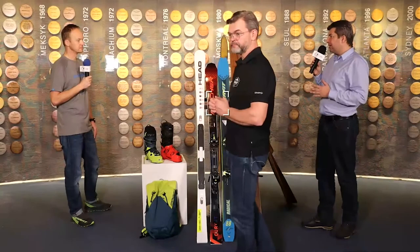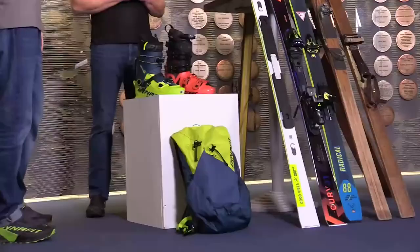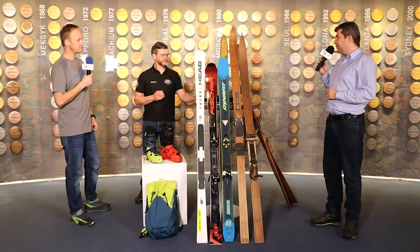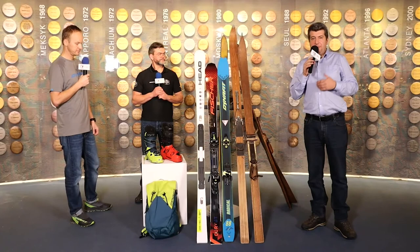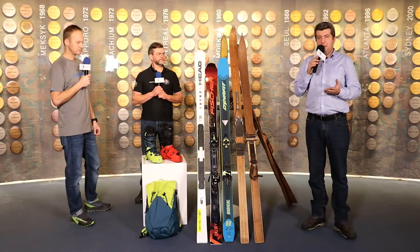Głównym elementem jest nacisk na wygodę, na ergonomikę, na takie korzystanie z tego sprzętu, żeby można było jak najłatwiej i jak najszybciej z niego korzystać na stoku. Zgadza się, plus oczywiście niska masa własna całego sprzętu, bo to przekłada się na możliwości wydolnościowe, szybkość poruszania się pod górę i zmęczenie. Dziękuję Wam bardzo za udział w dzisiejszym nagraniu. W przyszłym nagraniu spotkamy się w serwisie u Adama, gdzie zobaczymy jak narty naostrzyć, nasmarować, serwisować sprzęt, ale również dobrać buty i wiązania do naszych umiejętności i preferencji. Do zobaczenia w kolejnym odcinku.